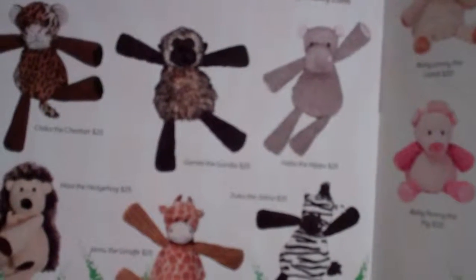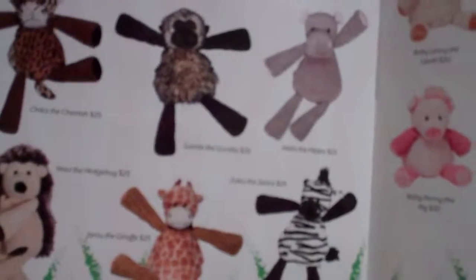This is a new safari collection in the Scentsy Buddy lineup — they've got a new safari collection. The catalog gives you all the scents, all the different fragrances, and it's really well laid out so you can see everything Scentsy has to offer.